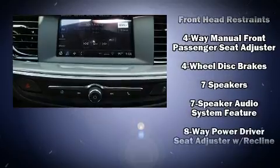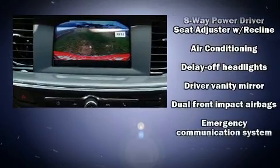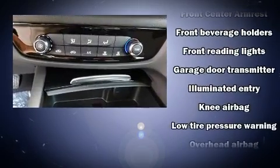Top features include front bucket seats, front and rear reading lights, one-touch window functionality, a tachometer, variably intermittent wipers, and remote keyless entry.